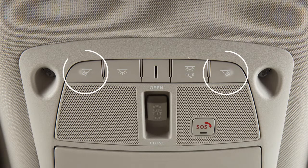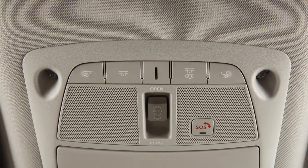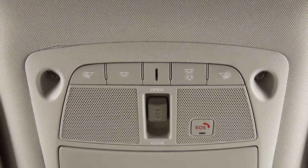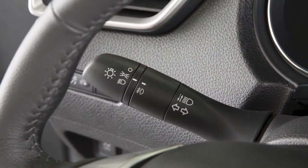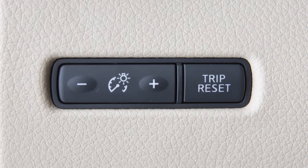The map lights are controlled by these buttons. Press the button located next to each light to turn that light on or off. There is a console light located overhead. The console light will illuminate whenever the parking lights or headlights are turned on and can be adjusted with the instrument brightness control.